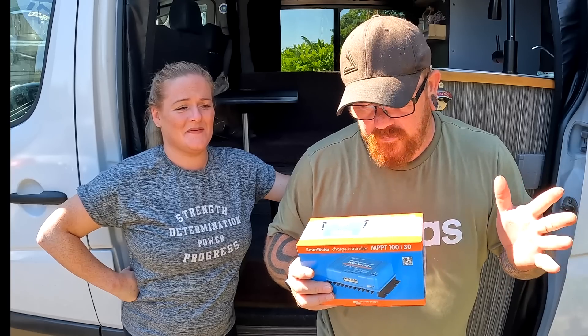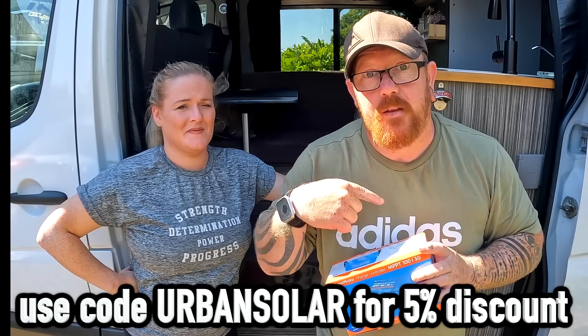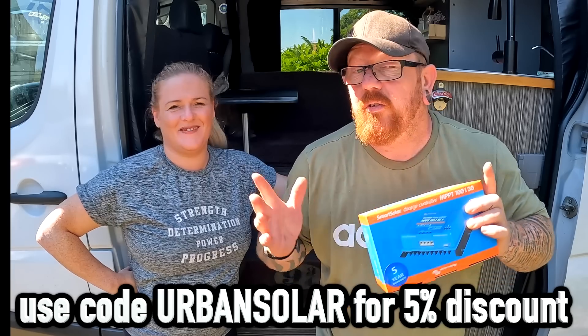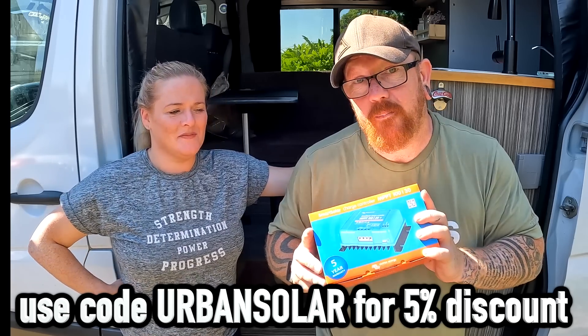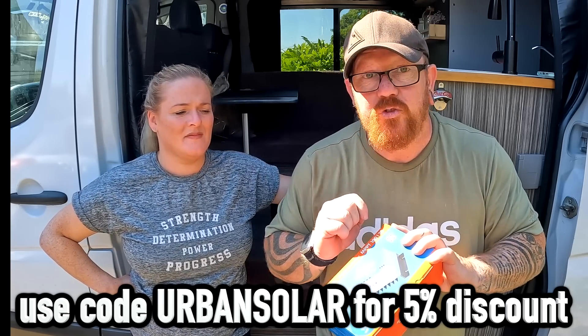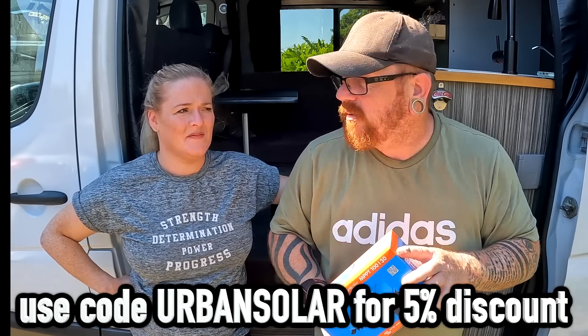I'm not saying that you should or you shouldn't — I'm saying personally, my opinion. If I had seen somebody put a video out like this, I would be freaking out right now. So the good people at 12 Volt Planet — if you use the code 'urban solar' right there, you will get 5% off the Victron MPPT controllers. Thank you very much, guys at 12 Volt Planet. Bless them. So we're going to now put this one in the back of the van — it's an easy job: two solar in, two connections to the battery, set her up on the app. Jobs are good.